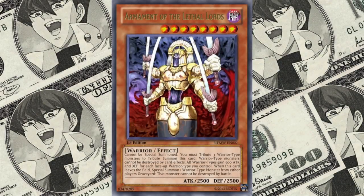At number 2, we have Armament of the Lethal Lords, going for a whopping $8,000. There was a report that back in December of 2007, this card sold on eBay for $1,200,000, making it the most expensive Yu-Gi-Oh! card ever — but this ultimately proved to be untrue, though it did give the card quite a name for itself. It has been sold for about $9,000 and is generally regarded to be around the $8,000 range. This card was given to winners of the World Championship Series in 2006.